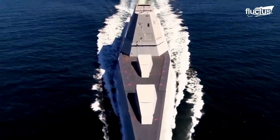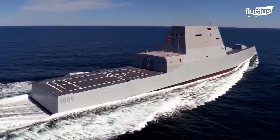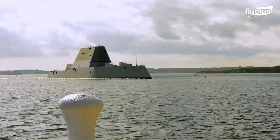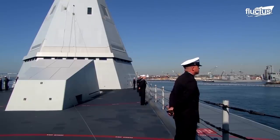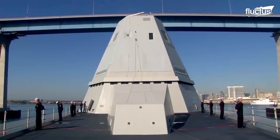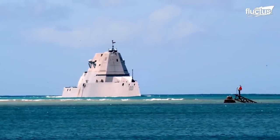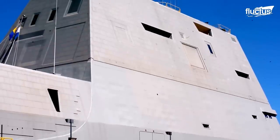Hello everyone and welcome back to the Fluctus Channel. Wondering what life is like inside the United States' most massive $5 billion stealth ship patrolling the oceans at full speed? Stay tuned for a day in the life of USS Zumwalt's sailing crew patrolling the seas and other military patrols on the open water. But first, let's talk about Zumwalt.